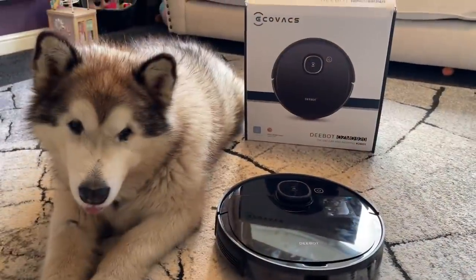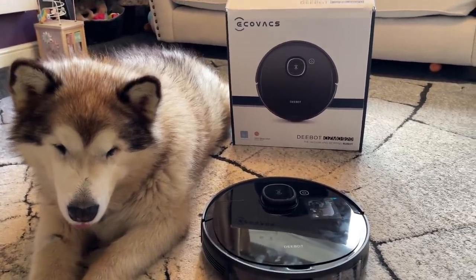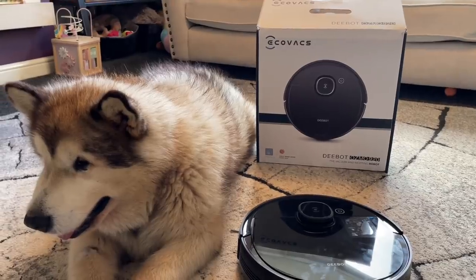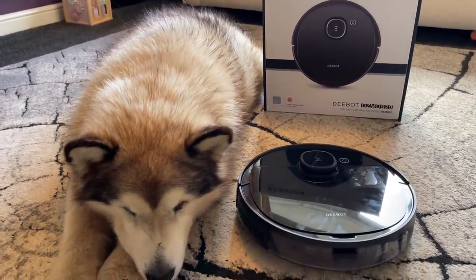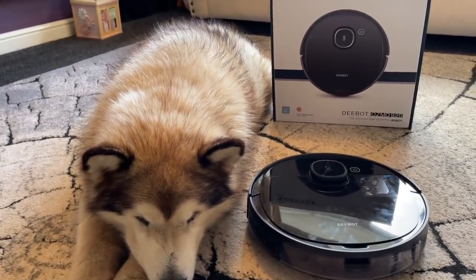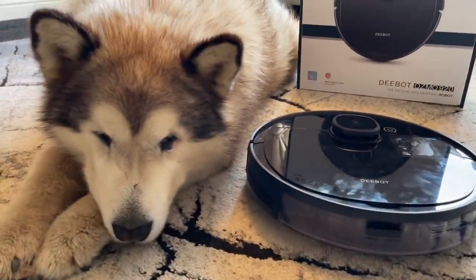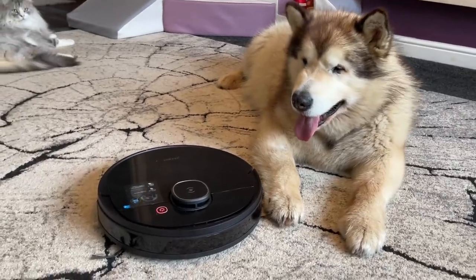This video is in collaboration with Ecovacs — they kindly gifted us this hoover as part of the collaboration. For your chance to win your own as part of the giveaway, make sure you like, comment, and subscribe to our channel. We're going to be selecting the winner in a week's time from the comments below, and Ecovacs will be in contact to send the winner their hoover. It is UK only — we're only able to ship to the UK.